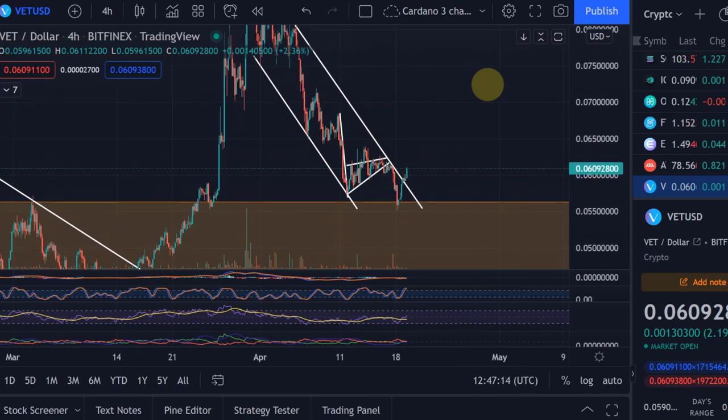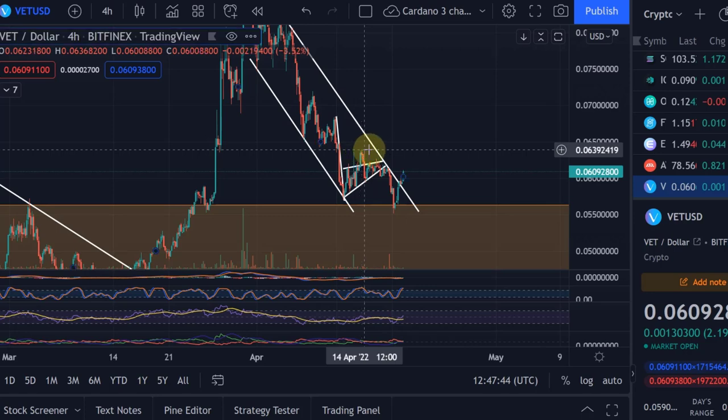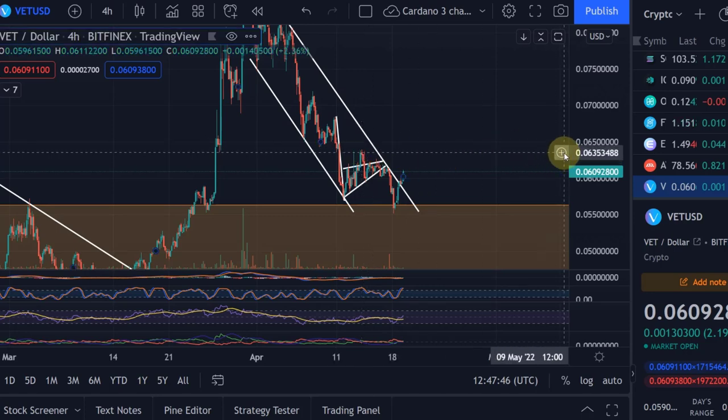At the moment VeChain has not yet broken the downtrend. It did break out of this descending channel, but what is so important to break a downtrend is first of all to make a higher high. VeChain would only make a higher high above 6.4 cents — that swing high from the 13th and 14th of April. VeChain needs to move above that level to break the downtrend, so this is a very important resistance level that needs to be broken, and it is currently on its way to it.